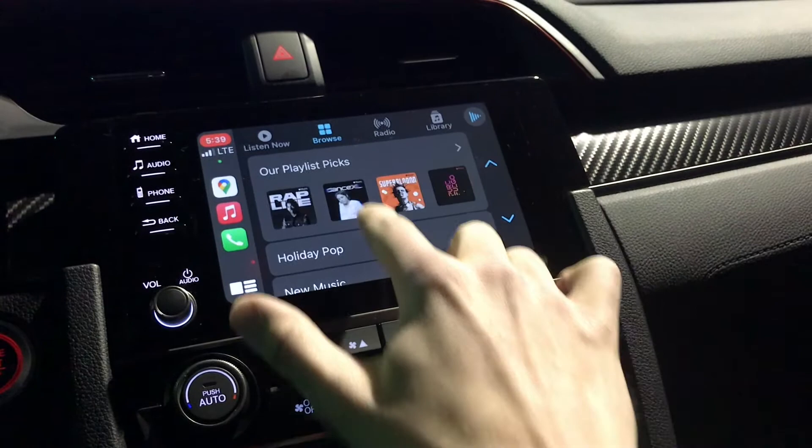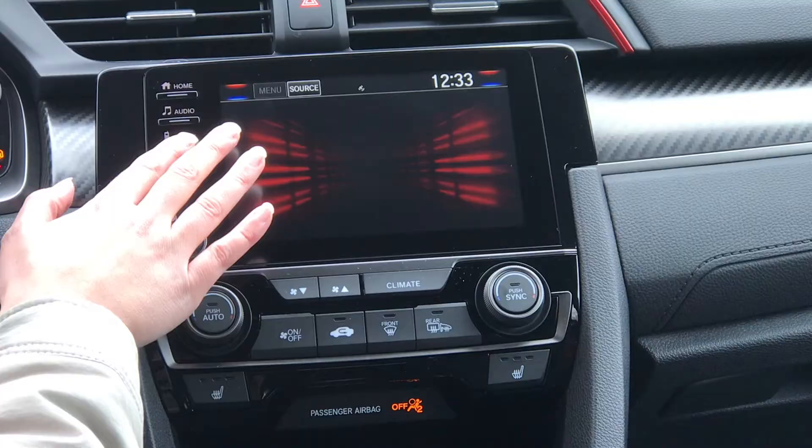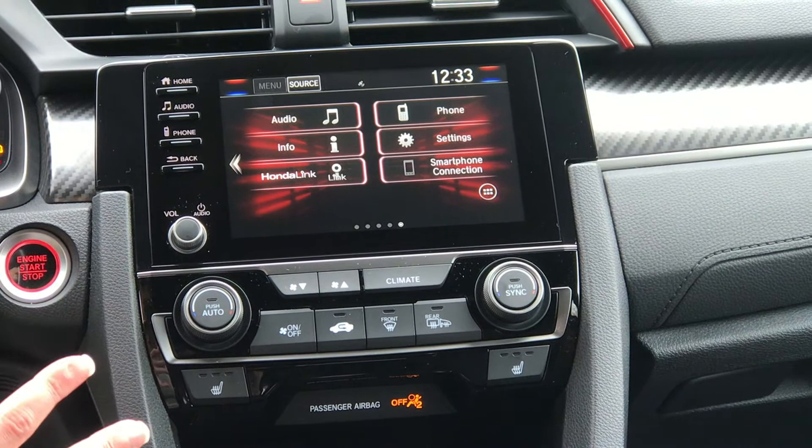So you can follow that stigma of listening to really loud music as a sports car driver — preferably EDM or techno, whichever you prefer. You'll notice that everything in the Si has a red hue to it, which is kind of their thing and makes it feel more sporty. It also has dual temperature control and heated seats.